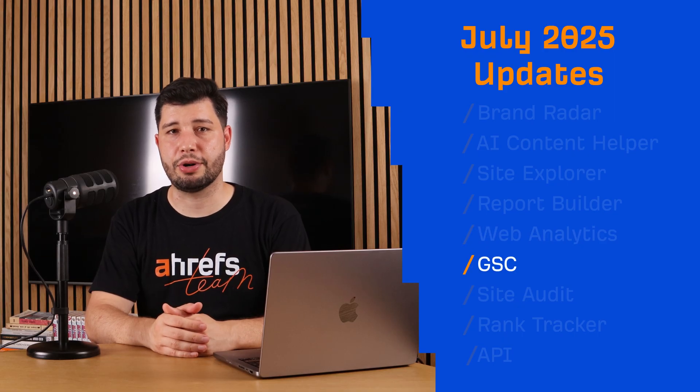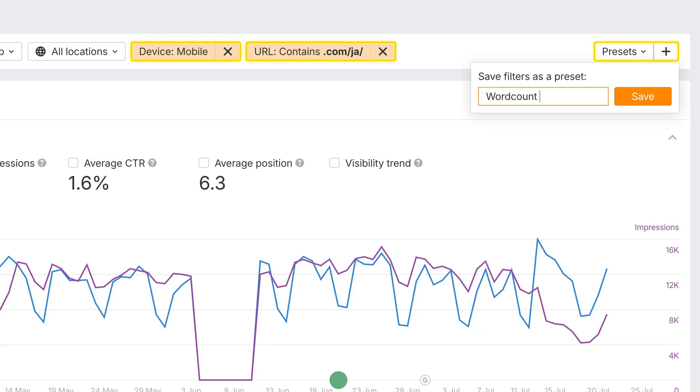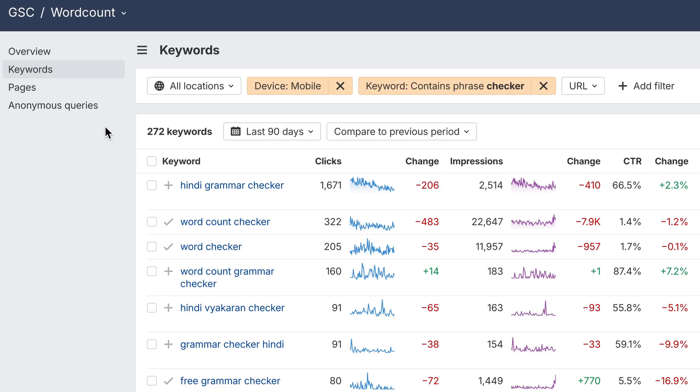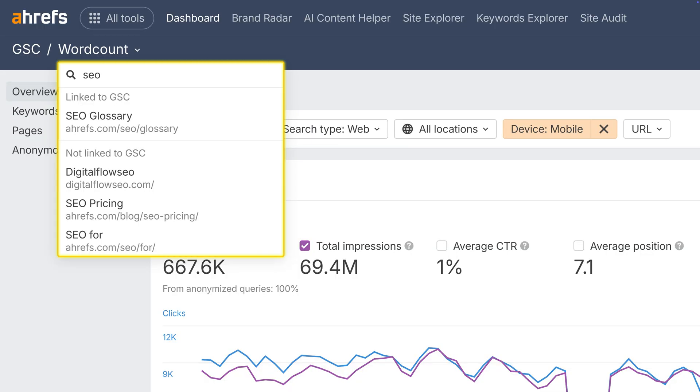Moving on to GSC Reports. Now you can save your top filters as presets, so you won't need to rebuild them from scratch every time. Presets are stored per user. Use them across Keywords, Pages, and the GSC Overview Reports. Presets are also shared across reports, so if your preset includes filters not supported in any report, we'll skip them and apply only the relevant ones. And one more small tweak: in the GSC Project menu, projects linked to GSC are now grouped at the top. If you switch between projects a lot, this makes it much faster to spot and select the right ones.